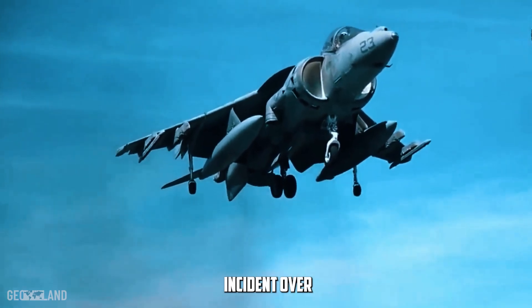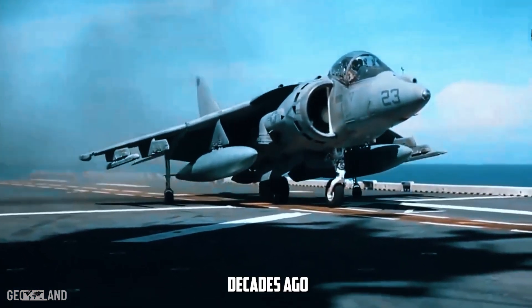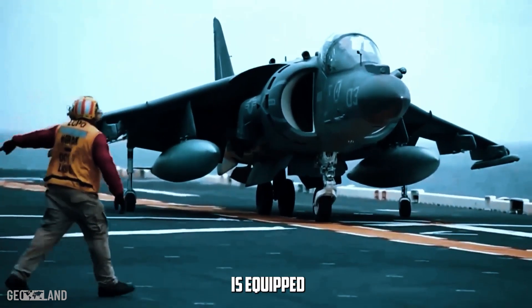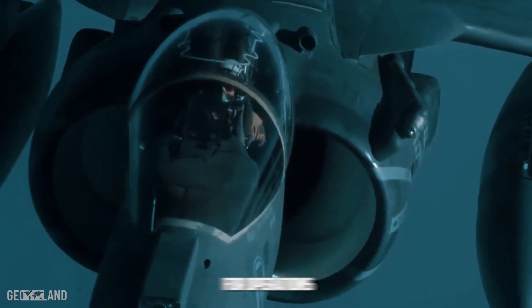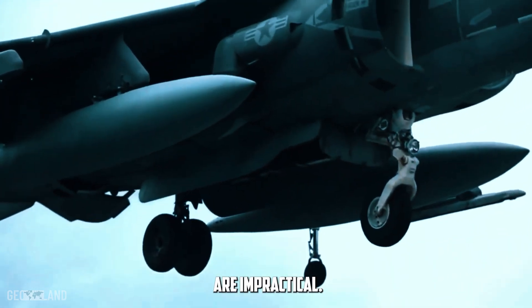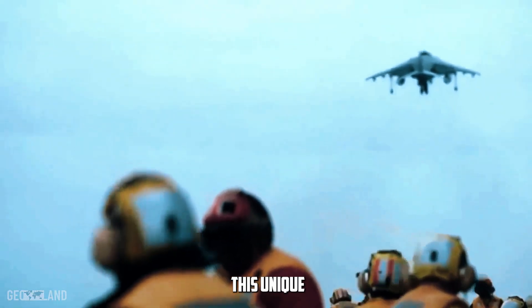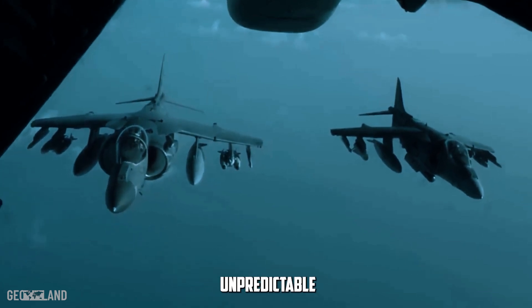In the aftermath of the incident over the Red Sea, it becomes essential to understand the technical intricacies that allowed an aircraft like the Harrier — designed decades ago — to effectively counter modern unmanned aerial threats. The AV-8B Harrier II is equipped with technology that enables vertical takeoff and landing, commonly known as VTOL. This capability is crucial for operations in confined spaces like the decks of amphibious assault ships, where traditional runway setups are impractical. The Harrier's agility is facilitated by its pivoting nozzles, which direct jet thrust downward for liftoff and transition to horizontal for forward flight — allowing for rapid deployment and repositioning, critical in countering fast-moving and unpredictable drone threats.